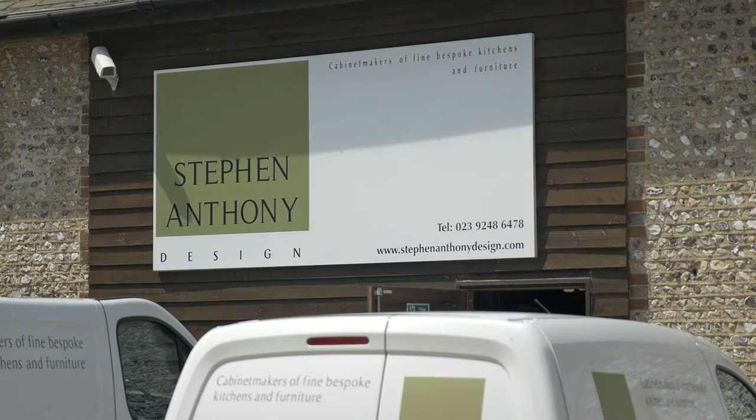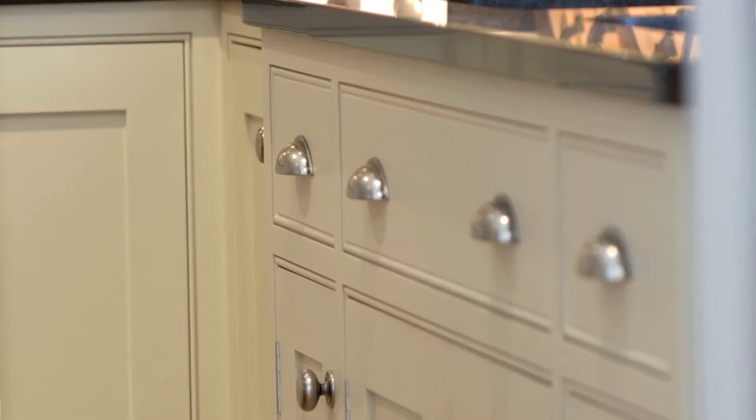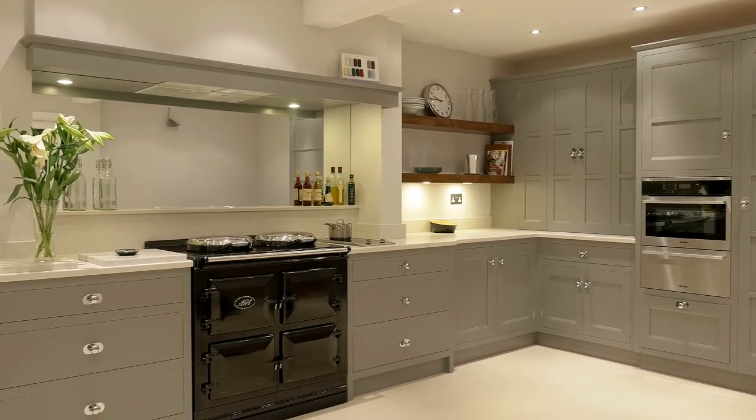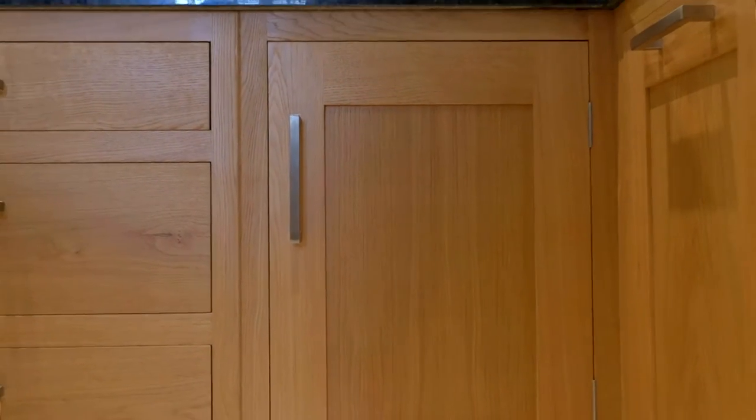Here at Stephen Anthony Design, we manufacture the finest quality handmade furniture, creating bespoke kitchens, bedrooms, bathrooms and studies for a wide range of clients. We provide the highest level of service whilst delivering excellent value for money.